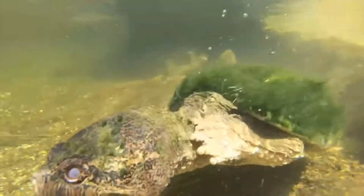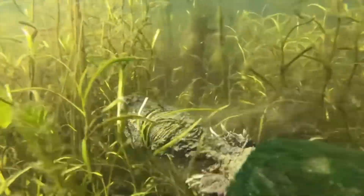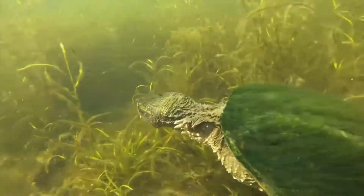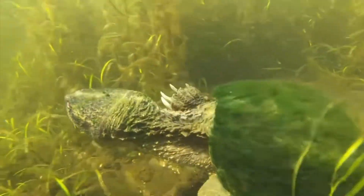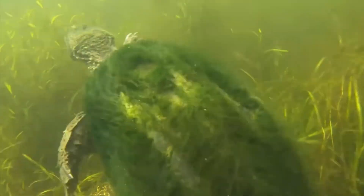While fish make up the bulk of its diet, the alligator snapping turtle is an opportunistic feeder. It will eat almost anything it can catch, including frogs, snakes, smaller turtles, and even birds. Some have been known to scavenge carrion, playing an important role in keeping their ecosystem clean.